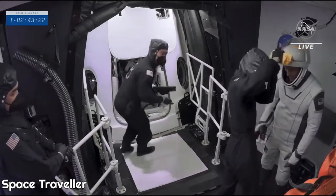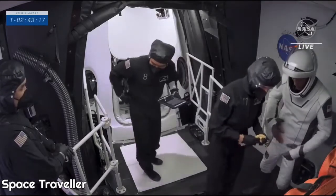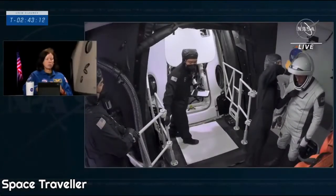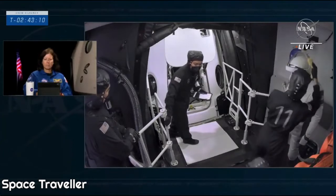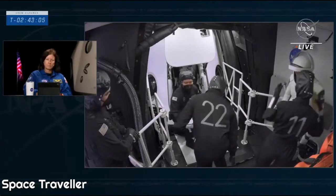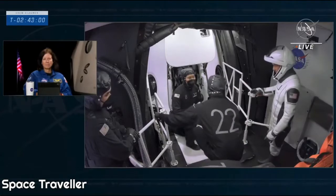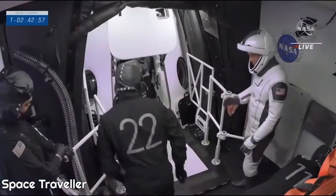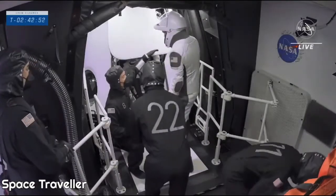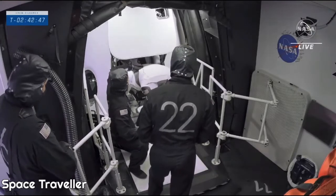The choreography needs to be just right. So Raja is getting settled inside; he will be followed by Tom, and after that you'll probably see the suit techs go inside and start assisting with the strapping of the seatbelts. Good evening, Raja — I have you loud and clear. Welcome to Endurance. We had a communication check there, and we'll watch Tom ingress to the Dragon capsule carefully.